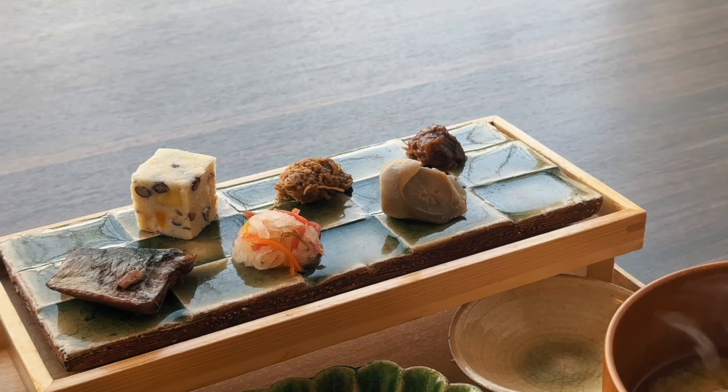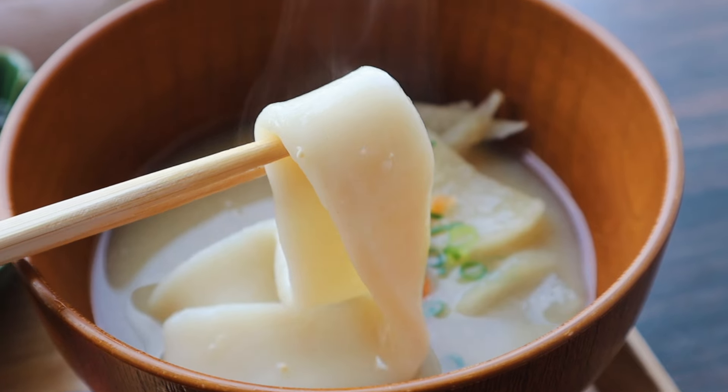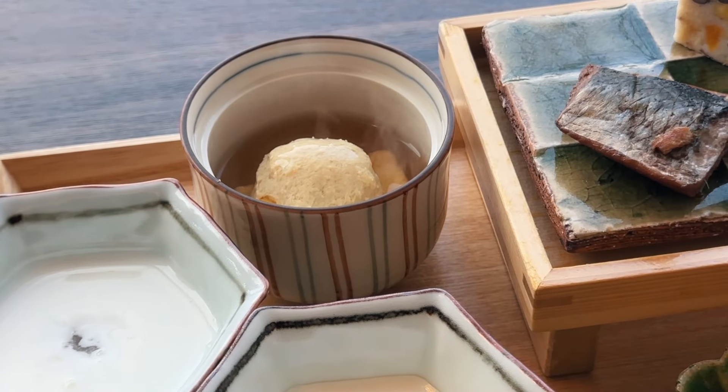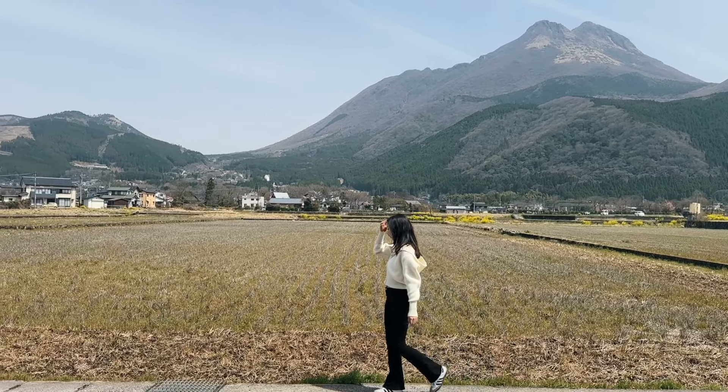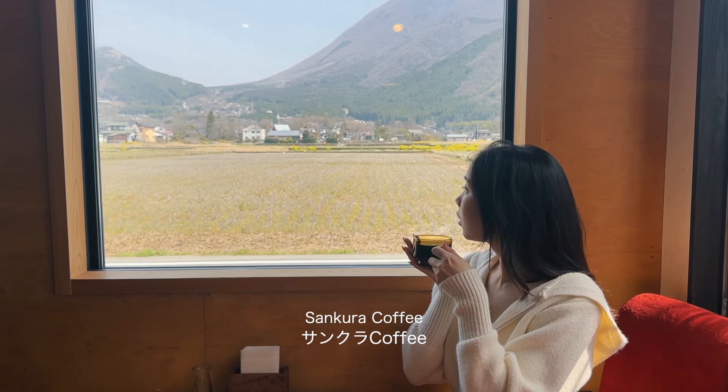The breakfast was an array of local ingredients and the highlight for me was definitely the miso soup with this thick flat udon-like noodle. Next was a compulsory coffee stop at Sankura Coffee, which looks out to a stunning view of Mount Yufu.